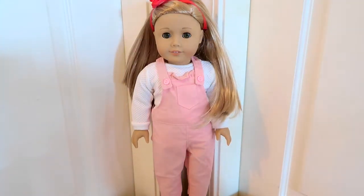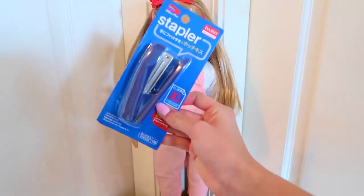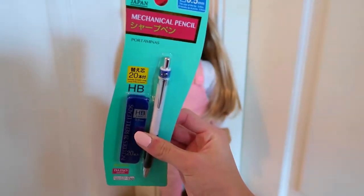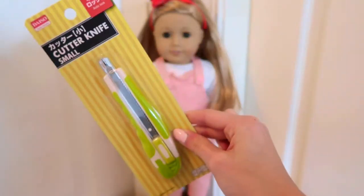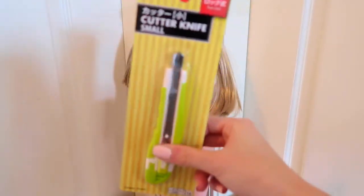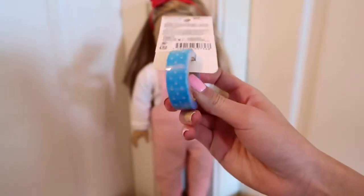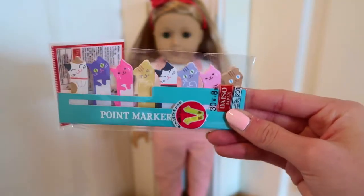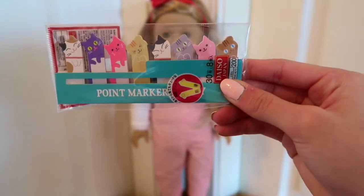So first things first, I got a bunch of stationery items that I wanted to show you. I got a stapler that looks like this, a little pen with some lead, an exacto knife which is super helpful because I always wanted one — using scissors is a little bit difficult. Some washi tape, which I love. And these adorable little page flags that are cats.